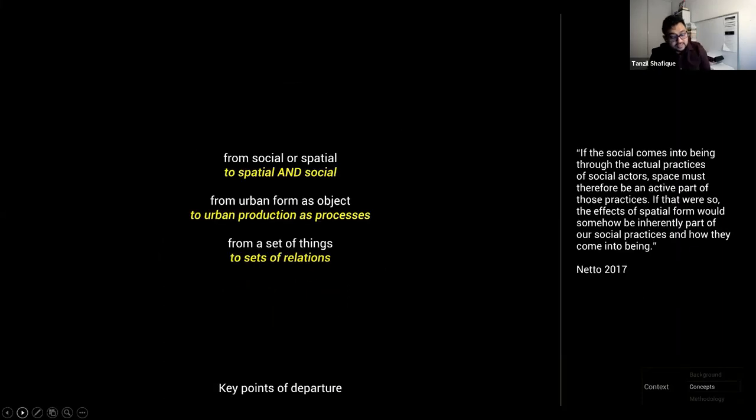The key points of departure for this study are as follows: the investigation will move beyond the social-spatial binary and see urban form not as an object but as a manifestation of underlying processes and different sets of relations.